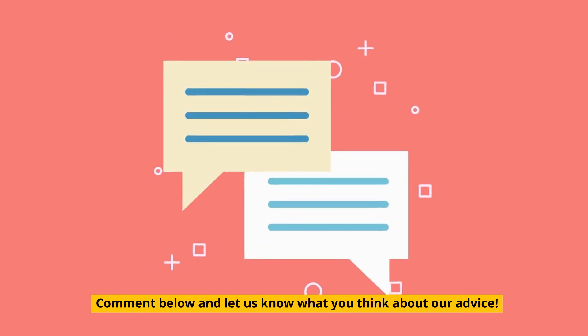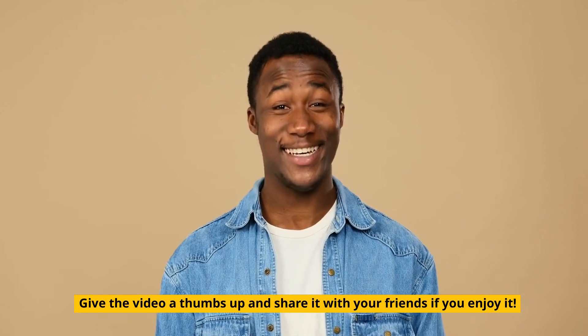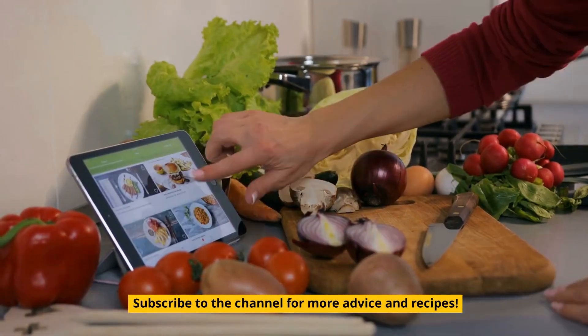Comment below and let us know what you think about our advice. Give the video a thumbs up and share it with your friends if you enjoy it. Subscribe to the channel for more advice and recipes.